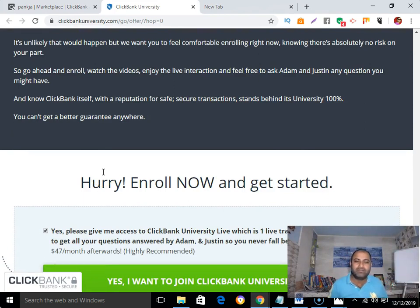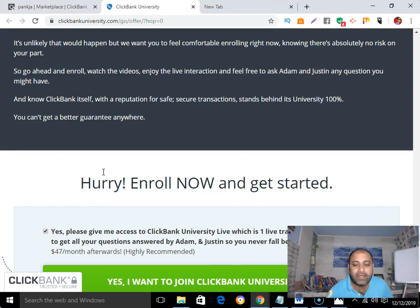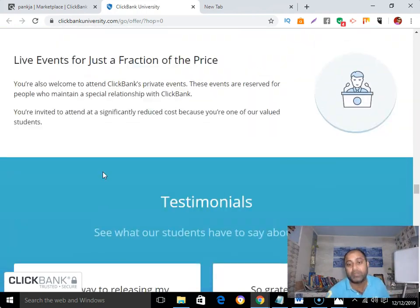Check how their support system responds to your questions. If they give you an answer instantly, it's a good product to promote. Most products are decent, but many have a very bad support system. A great support system is what makes a good product truly great. These are all the things you need to look for before promoting any Clickbank product.